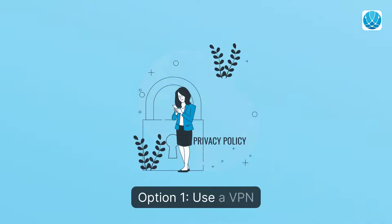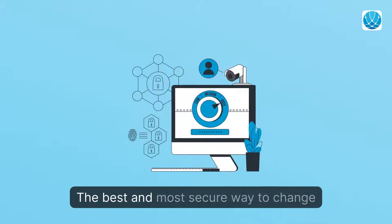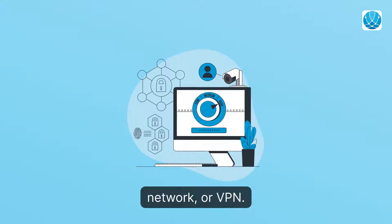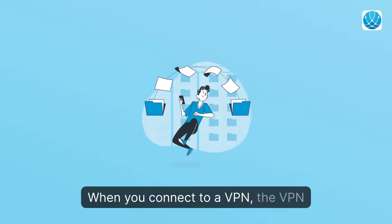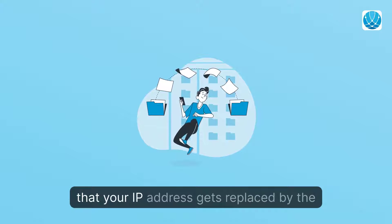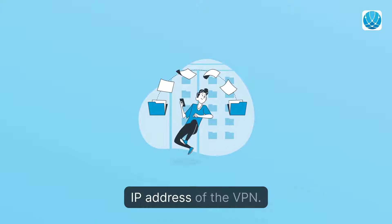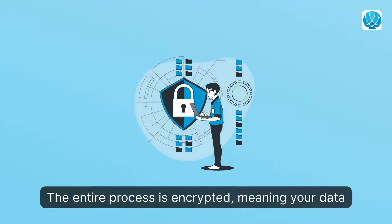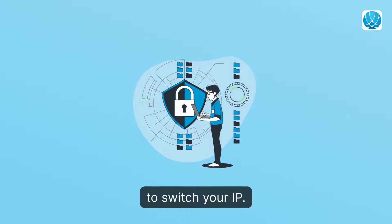Option 1: Use a VPN. The best and most secure way to change your IP address is with a virtual private network, or VPN. When you connect to a VPN, it uses secure tunneling techniques to transfer data, meaning that your IP address gets replaced by the IP address of the VPN. The entire process is encrypted, meaning your data isn't at risk when you use a VPN to switch your IP.